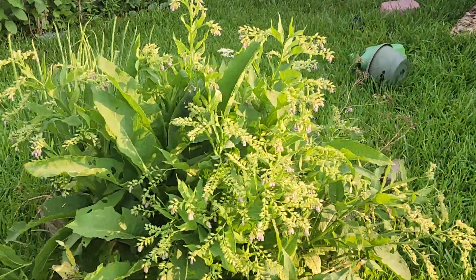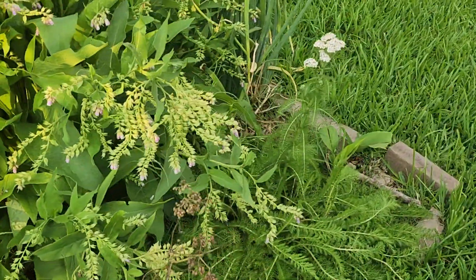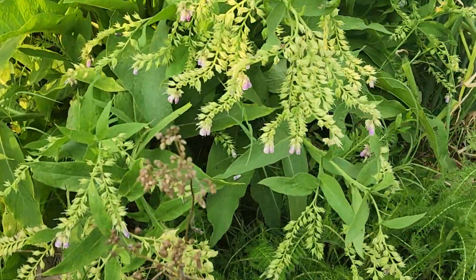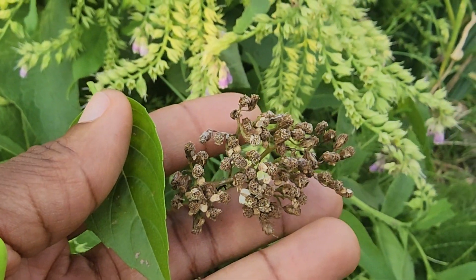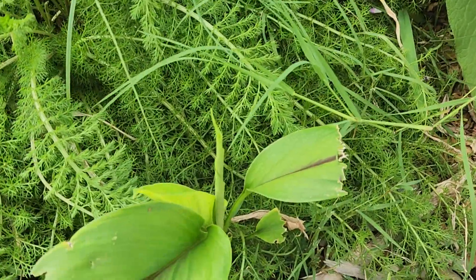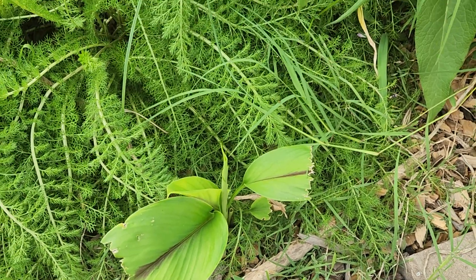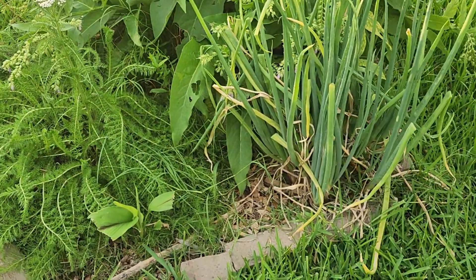Over here we've got a huge comfrey that I need to come back and cut back, because I need to get down here and get some of this yarrow. Look how much medicine and how many seeds we have out here — so exciting. The grass man cut my black turmeric. The black turmeric that we planted in the fall did pop back up and I think it'll be fine, but just pay attention — this is definitely in a bed. Certain things are not in your control when you're growing at someone else's house.